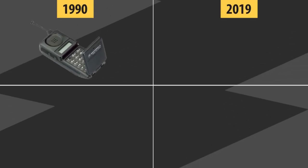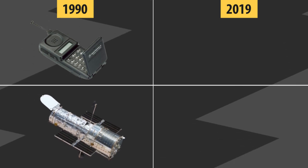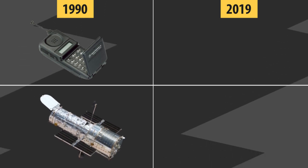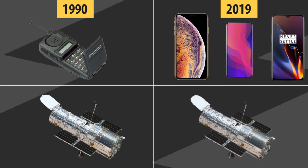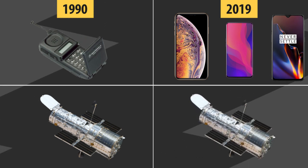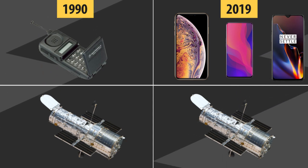This was the most popular mobile phone in 1990 — Motorola — and this was the most popular telescope in the same year, the Hubble Space Telescope. These are the most popular phones now, and this is the most popular telescope now — again, Hubble Space Telescope. As you can see, our space exploration is virtually stopped and going very slow compared to other tech.